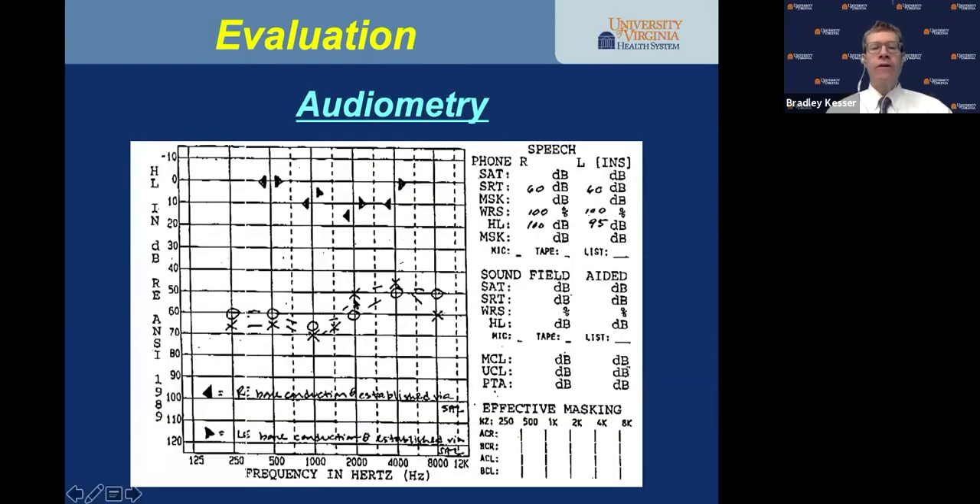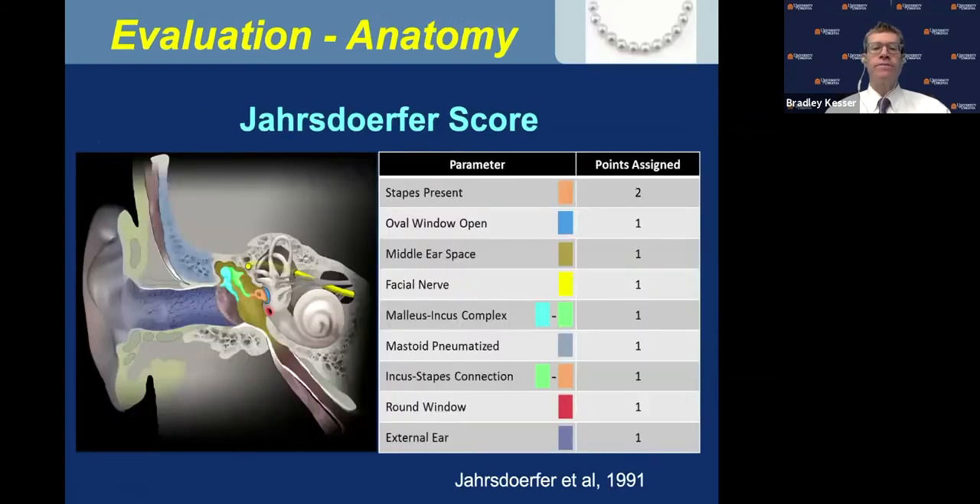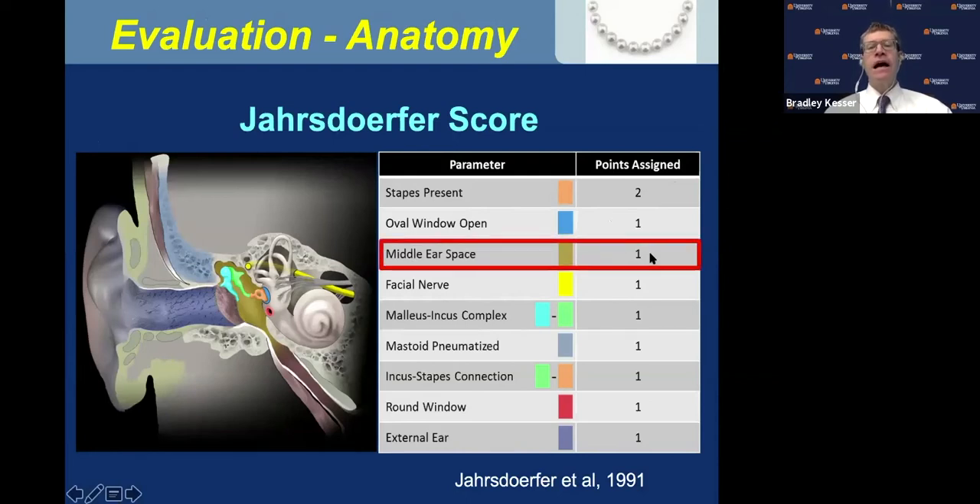Audiometrically, in a child with bilateral aural atresia, through the SAL procedure — sensory-neural acuity level — we can get individual bone conduction thresholds for each ear. Pre-op hearing predicts post-op hearing. If the SRT is less than or equal to 50, they have a two-thirds chance of normal hearing after surgery. If the SRT is greater than 60, there's a lesser chance of achieving normal hearing. I use the Jarsdorfer grading score — the stapes is assigned two points. And middle ear space volume is a very important consideration.